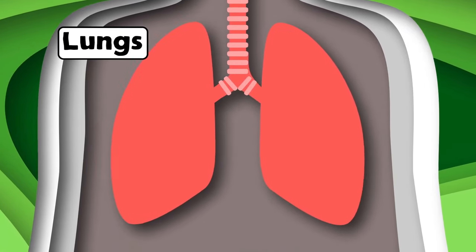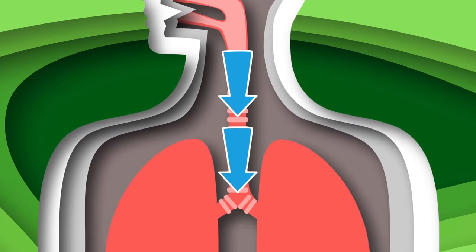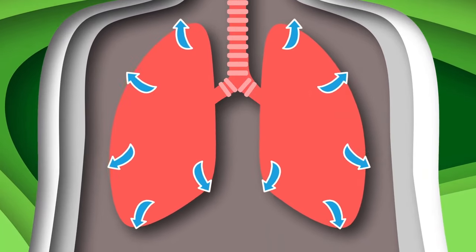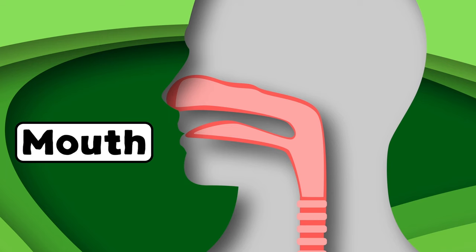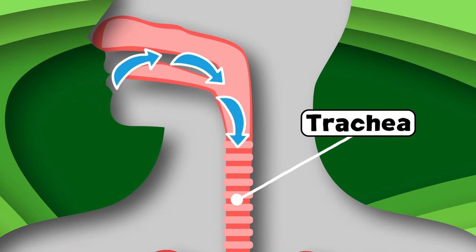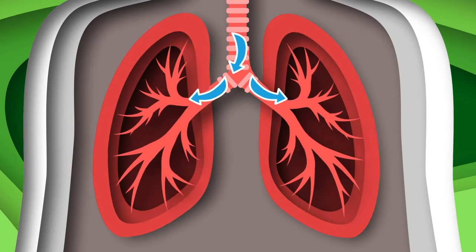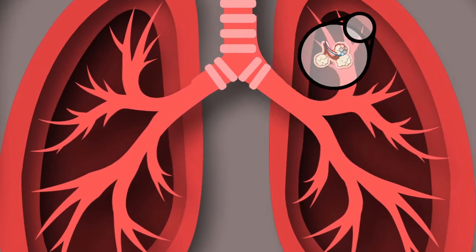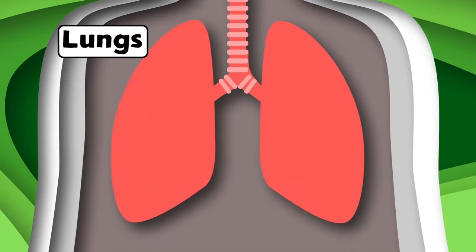We are your lungs — we love to keep your body going, providing the oxygen to fuel your cells so they keep flowing. Part of the respiratory system, you can find us in your chest. It starts in your mouth and nasal cavity — a breath of air fills your trachea, which moves air into the bronchus in your lungs. Small branches called bronchioles guide the air to little sacs called alveoli.